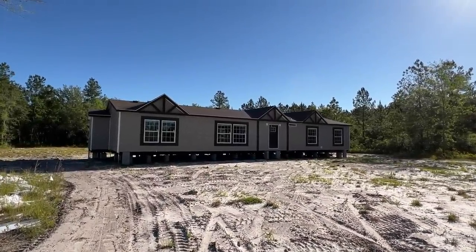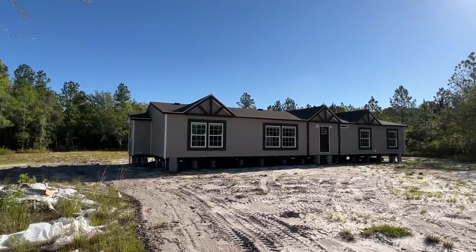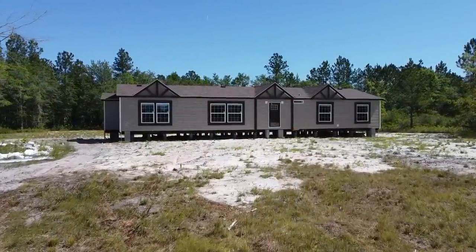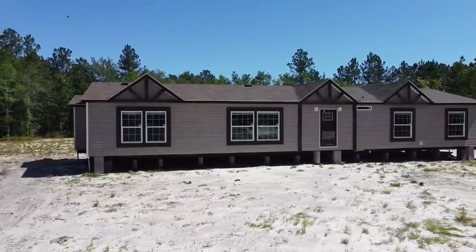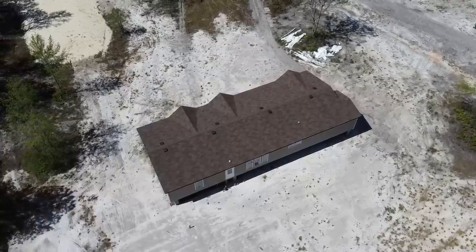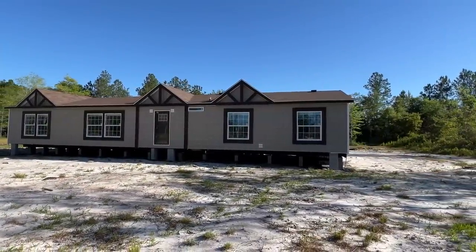Thank you so much for clicking on this video. My name is Chance and we're about to tour this crazy huge home right here that is actually set on a lot. This is in Waycross, Georgia. I'm going to get into some more information on all that, but first off let me say you need to just sit down and relax because it's about to be interesting.